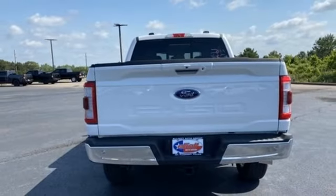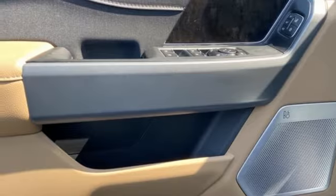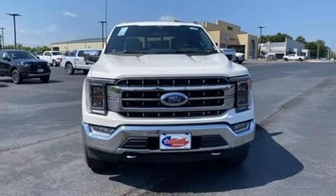Dual-zone climate control, trailer hitch receiver, electronic shift on the fly, rear parking sensors, and front heated and ventilated leather split bench seats.